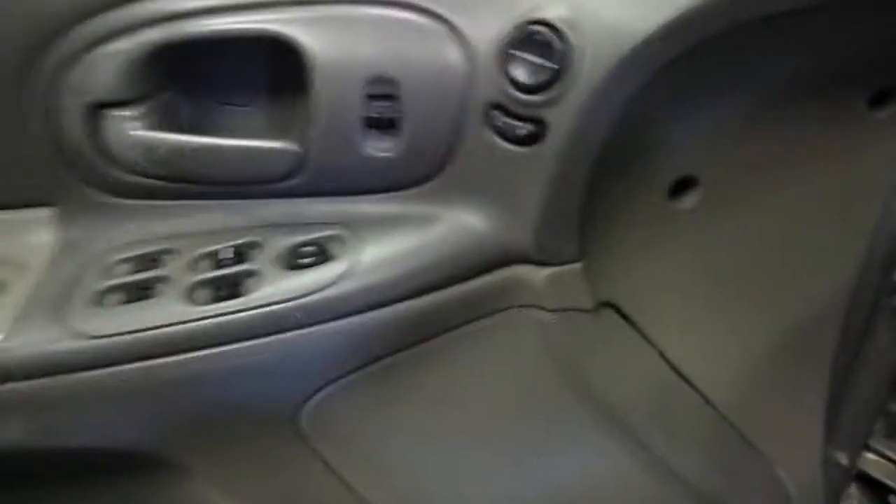It's a light taupe type interior, power windows, locks and mirrors, power seat.